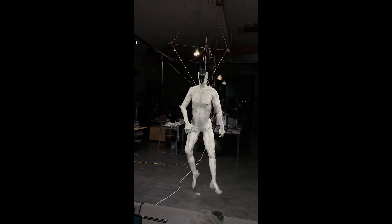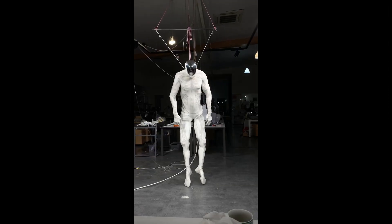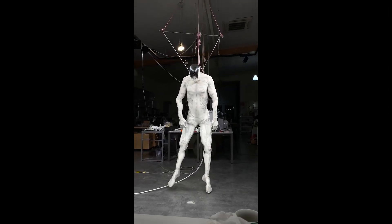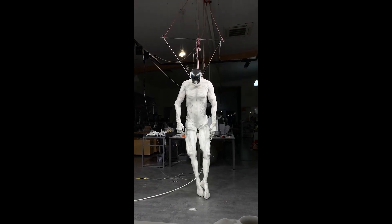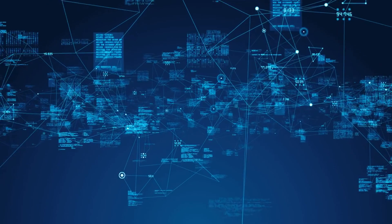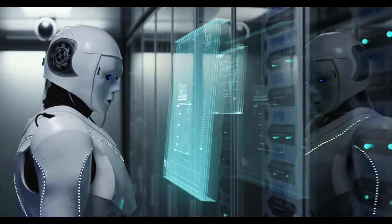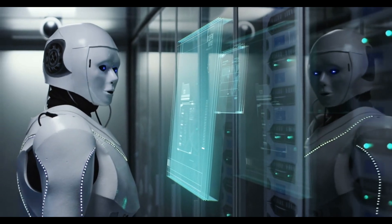Some say that makes it look sleek and futuristic. Others think it's way creepier than if it actually had facial features. Online reactions are all over the place. Some are hyped about the tech and see it as a huge step forward, especially in exploring alternatives to traditional electric motors.